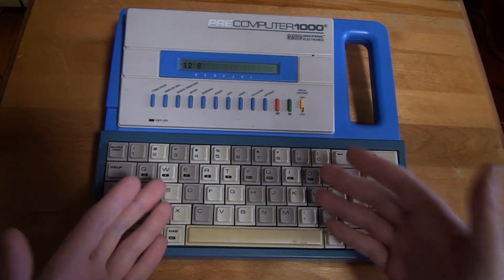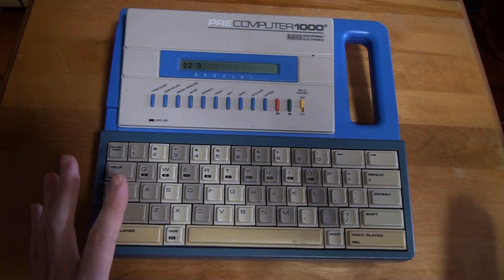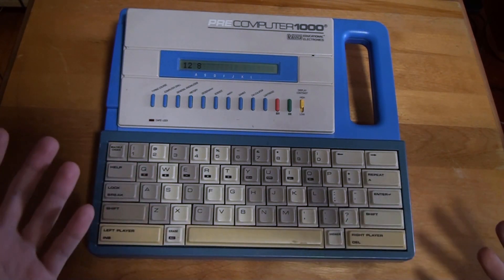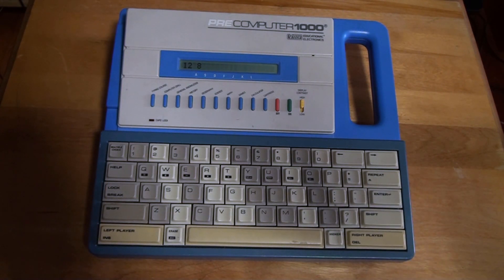Anyway guys, I hope you enjoyed this look at the Pre-Computer 1000. Let me know in the comments if you had this particular computer, or a similar one, and if you have any memories of it. If you enjoyed this video, don't forget to comment, rate, and subscribe. Thanks for watching — I'll see you next time.